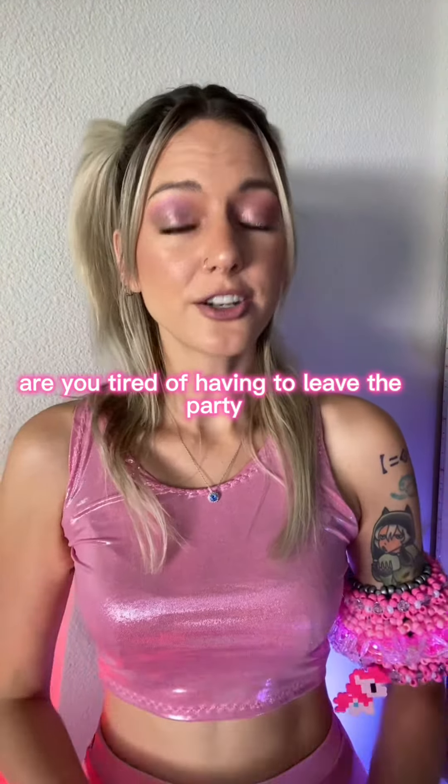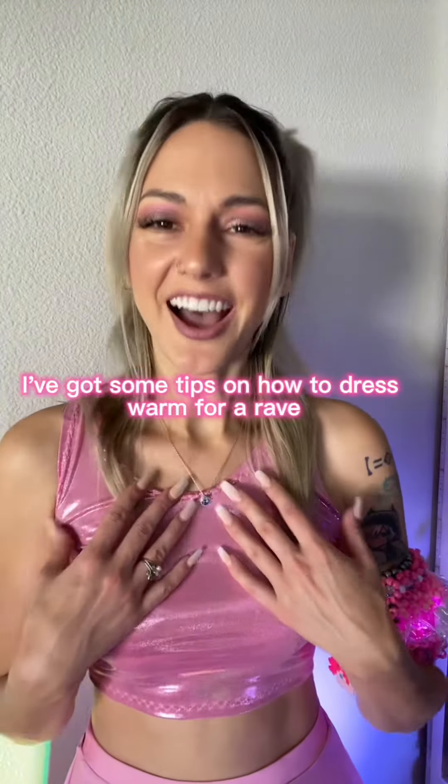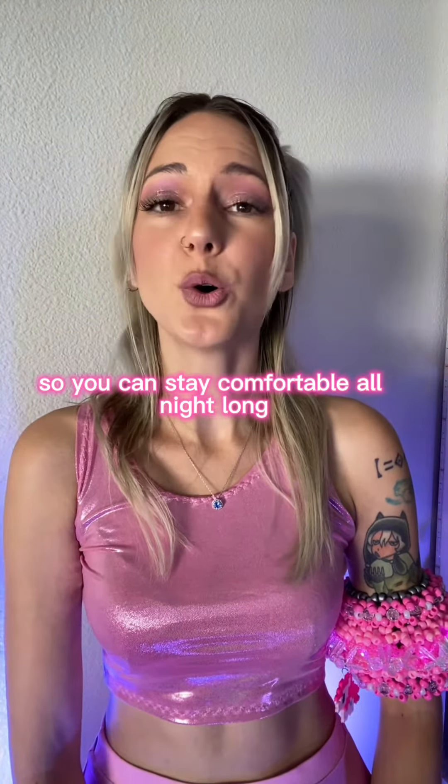Welcome fellow festival goers. Are you tired of having to leave the party early because you're too cold? Well fear not! I've got some tips on how to dress warm for a rave so you can stay comfortable all night long.